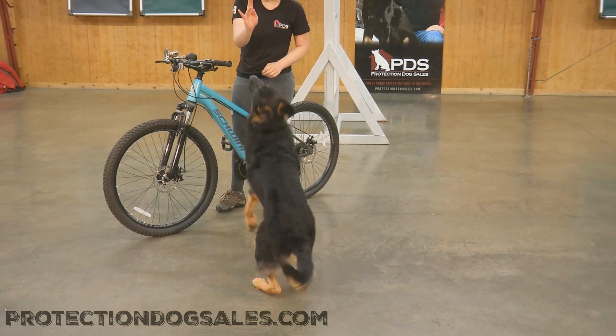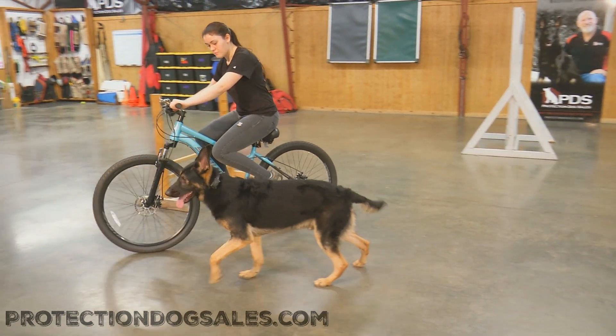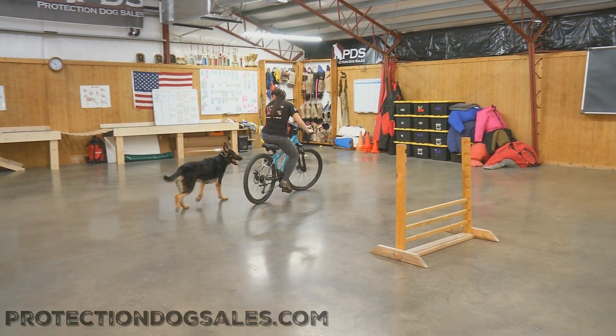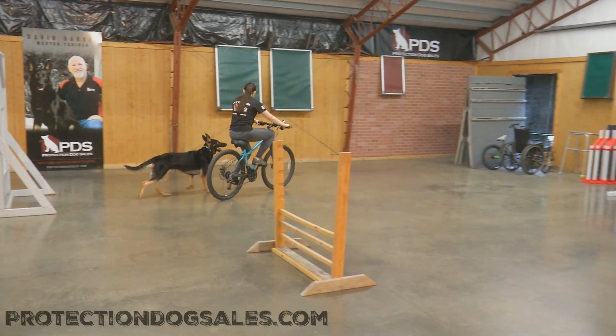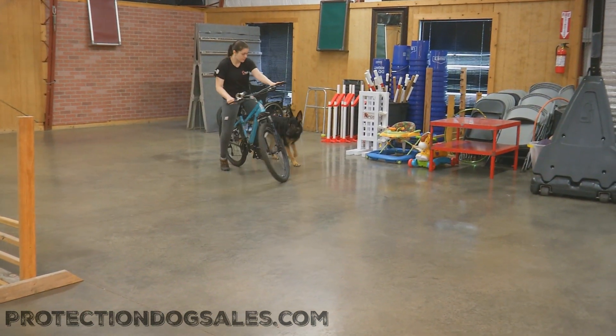We're even able to show off a couple of cool tricks here — spinning and sit pretty — and then we're right back to riding along with the bike. Really, really cool stuff to see here from Beckham von Proofenpudden. Again, only 14 months old, so he's a pretty young dog, and he's able to figure out this little routine that we've put together very, very quickly and easily.